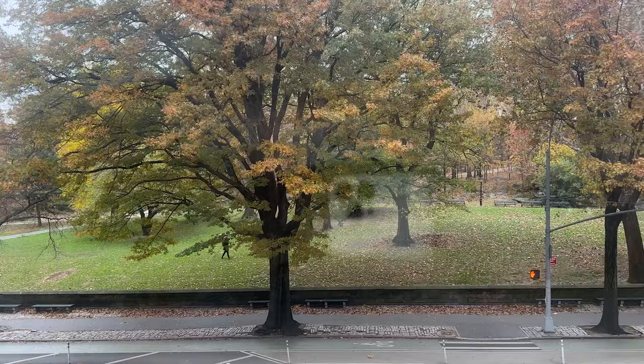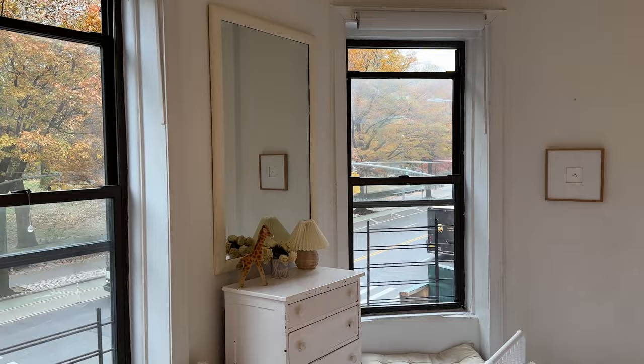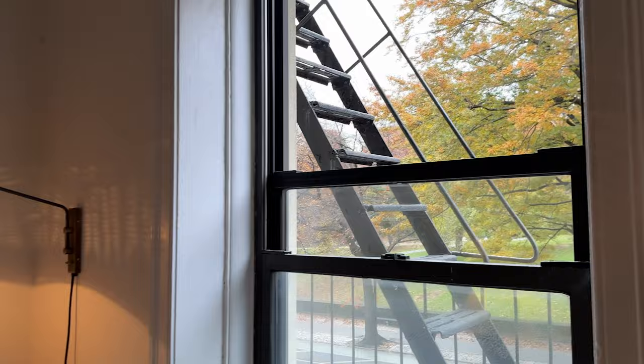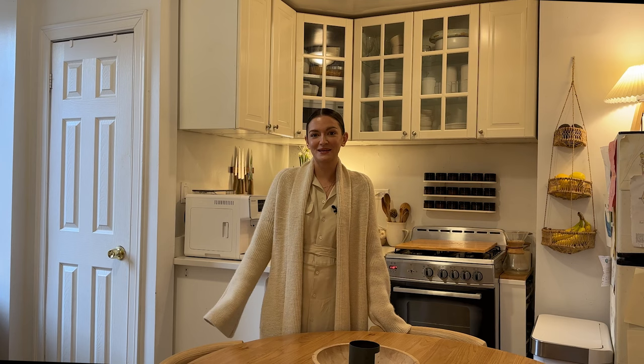The best thing about this apartment is definitely the view. We feel so grateful to have ended up facing Central Park — it feels like a gem of a spot that we were not expecting to be in. That has been amazing, especially living in such a small space with kids. It's not always easy to get out, so being able to look out the window and see trees and sky and green rather than seeing a building or into somebody else's window has been the best thing just for morale.